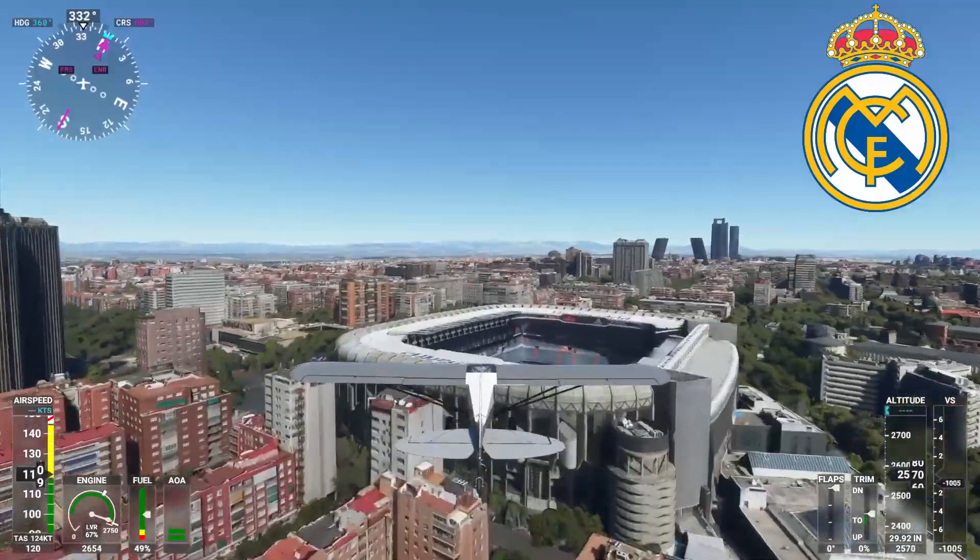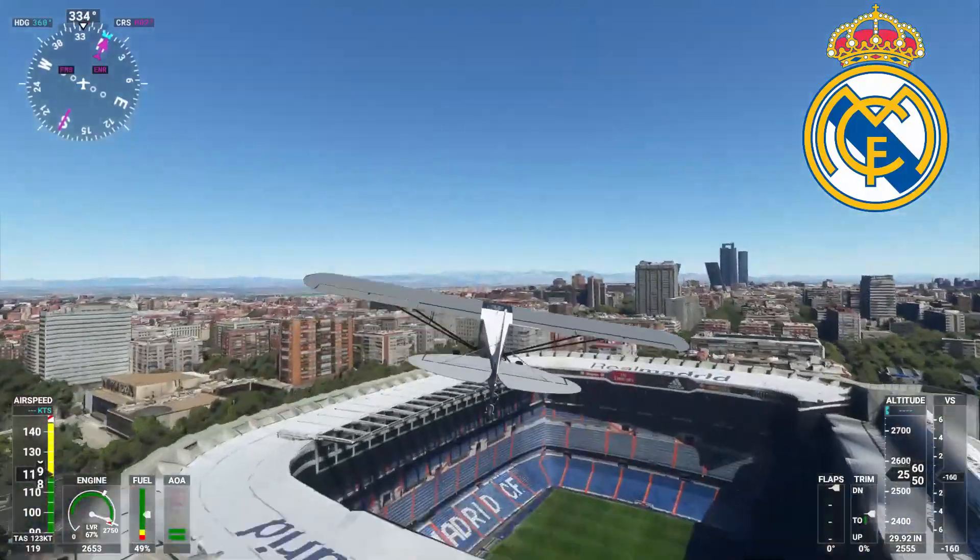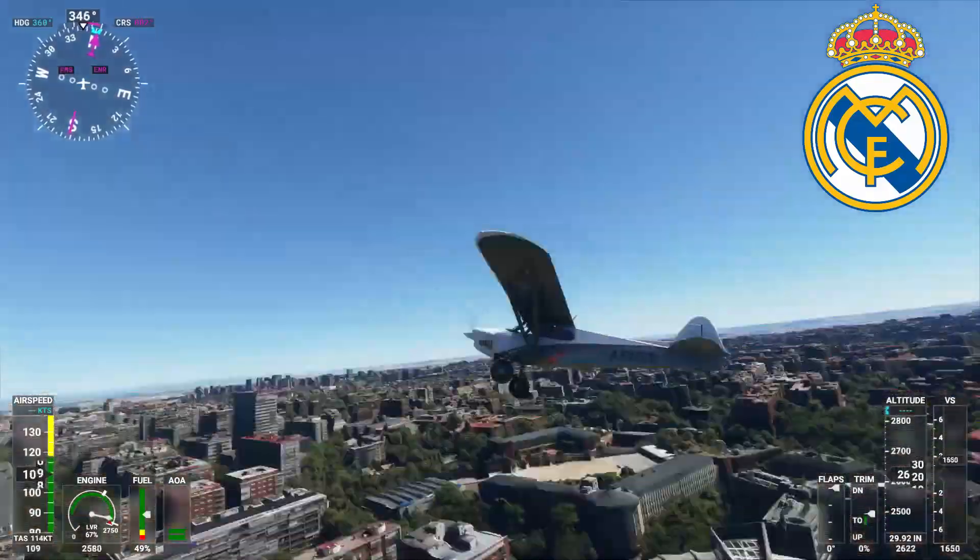Let's have a closer look at the Bernabeu. Wow, I like that. That one looks nice too — very nice.